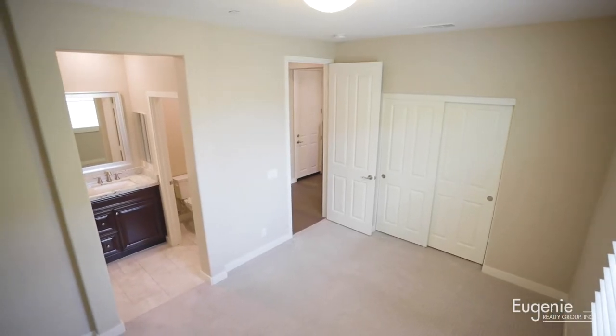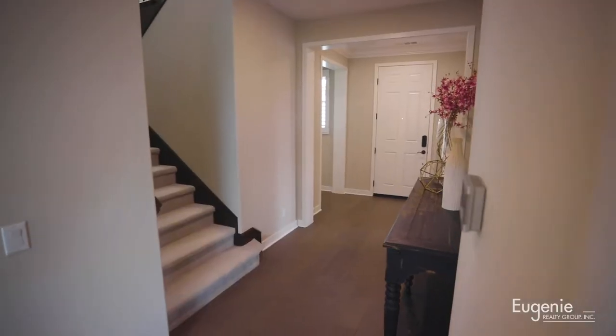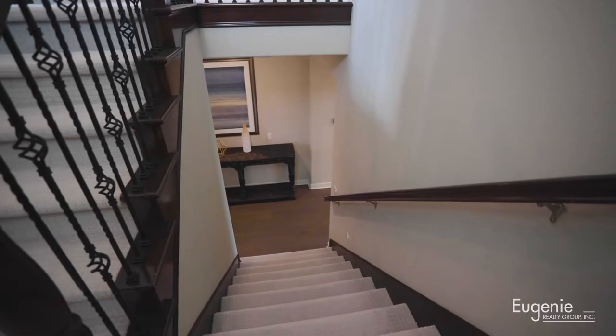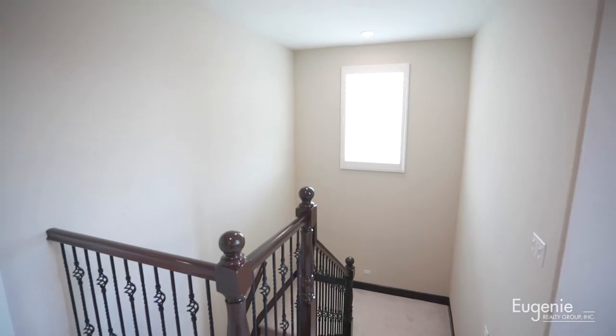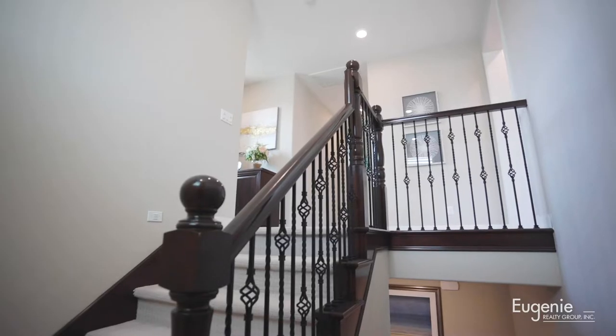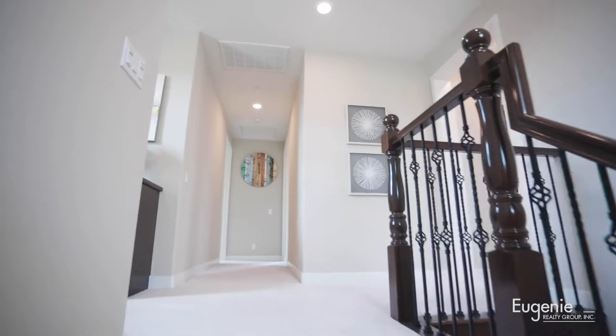Now that we've seen everything downstairs, let's go upstairs. As we walk upstairs, this big window gives us a lot of natural light. Look at the carpet — very nice upgraded carpet. All the bedrooms have nice upgraded carpet.